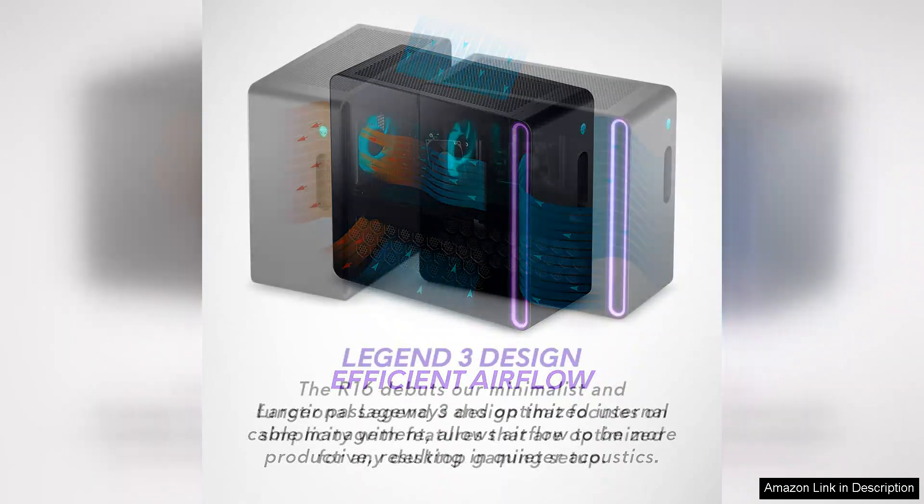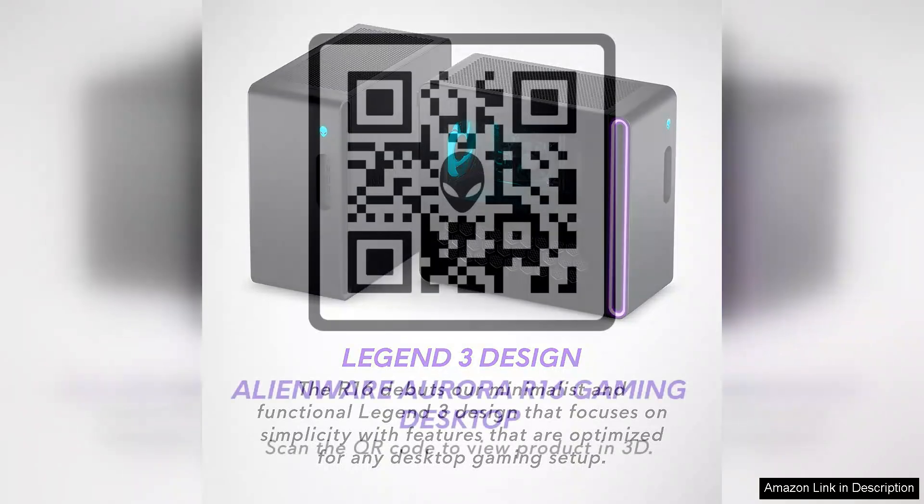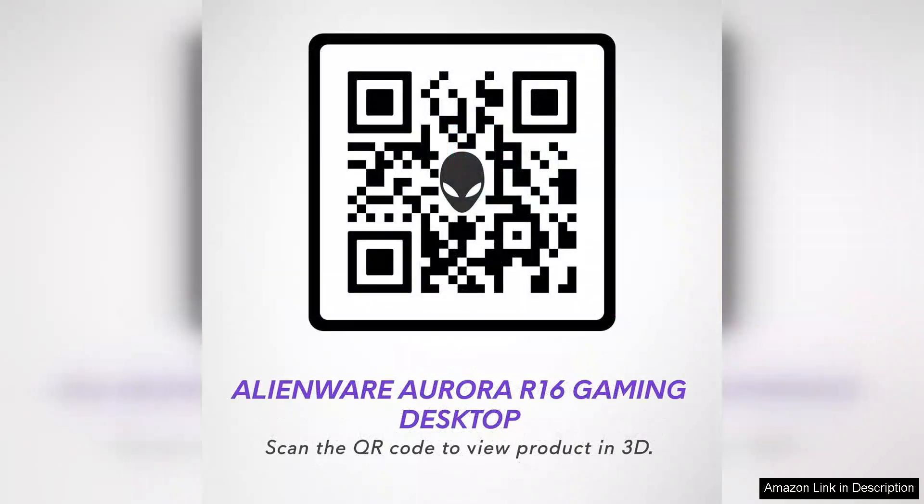The high bandwidth of the DDR5 enables faster data transfer rates, which translates to an enhanced gaming experience and quicker load times. Whether you're diving into the latest AAA title or working on intensive graphic design projects, this system won't disappoint.